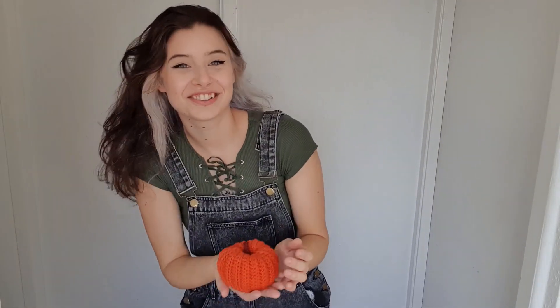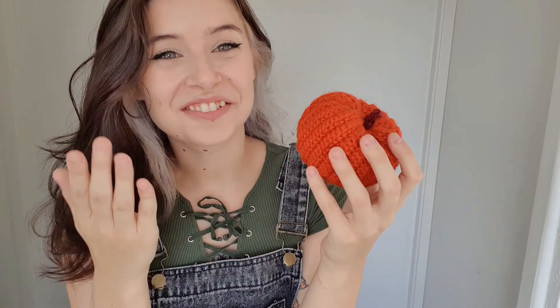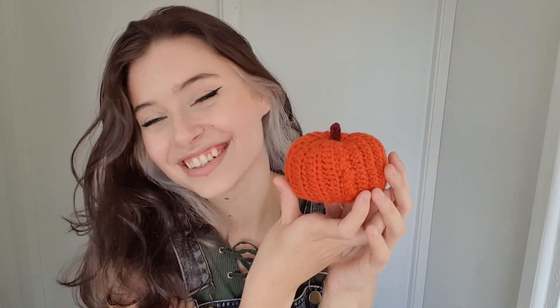The first thing I crocheted is this tiny little pumpkin. I got really into watching a lot of crochet videos, I love the look of it, and I just had to crochet my own little pumpkin. I did want to make a tower of them, but I didn't have enough yarn, and I got so excited about all the other ones I wanted to try out.